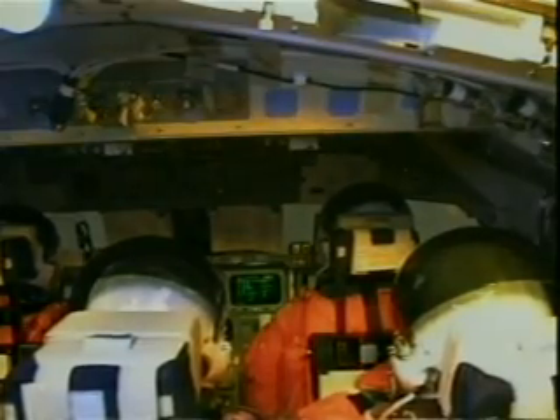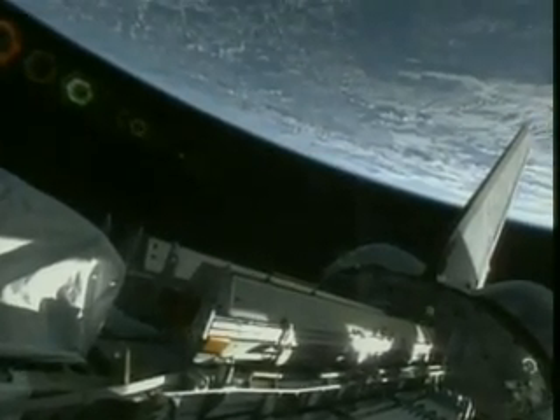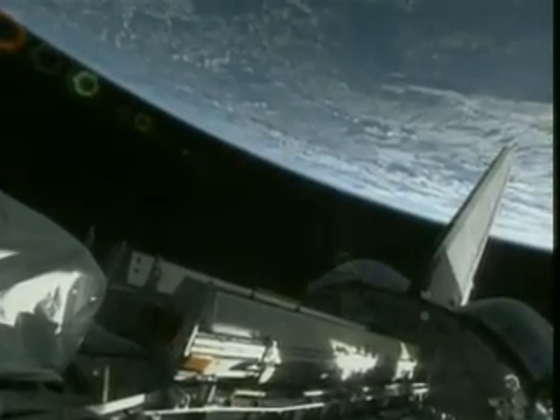They burst through the Earth's gravity in pursuit of their target, the International Space Station, orbiting high above the Earth. Their task: to deliver the first set of U.S. solar arrays that would significantly increase the power generation capabilities of the International Space Station.